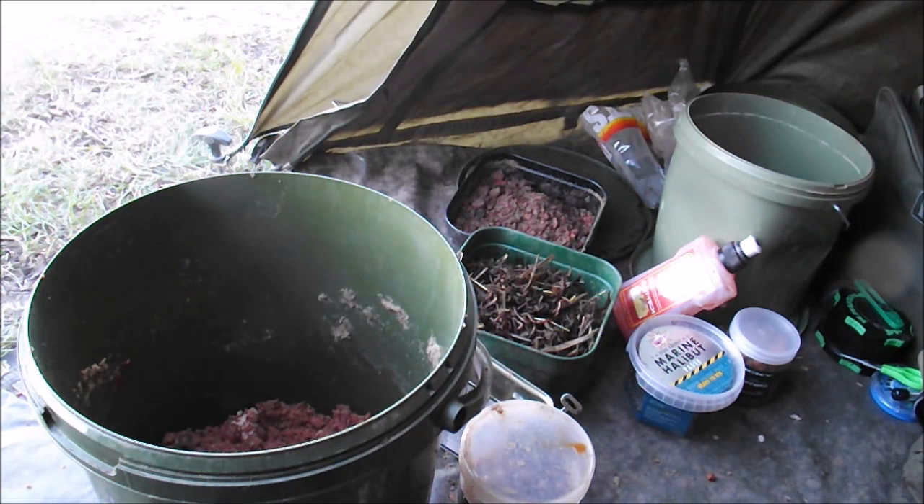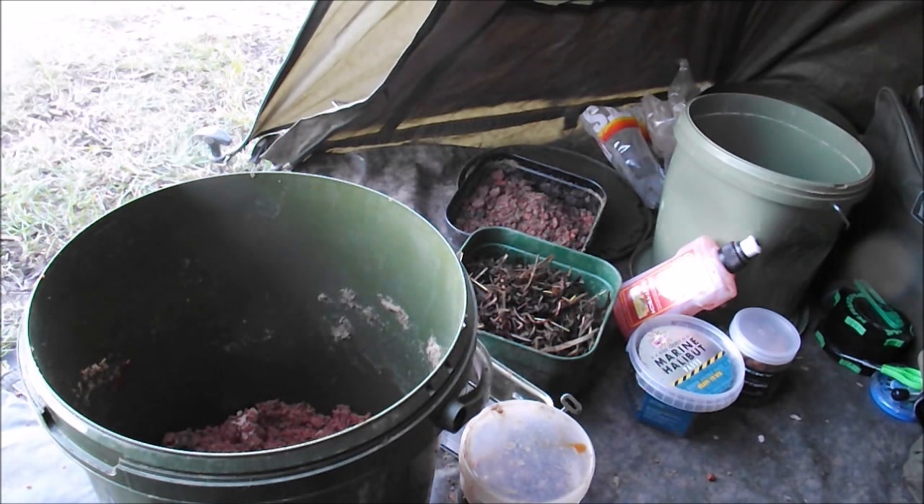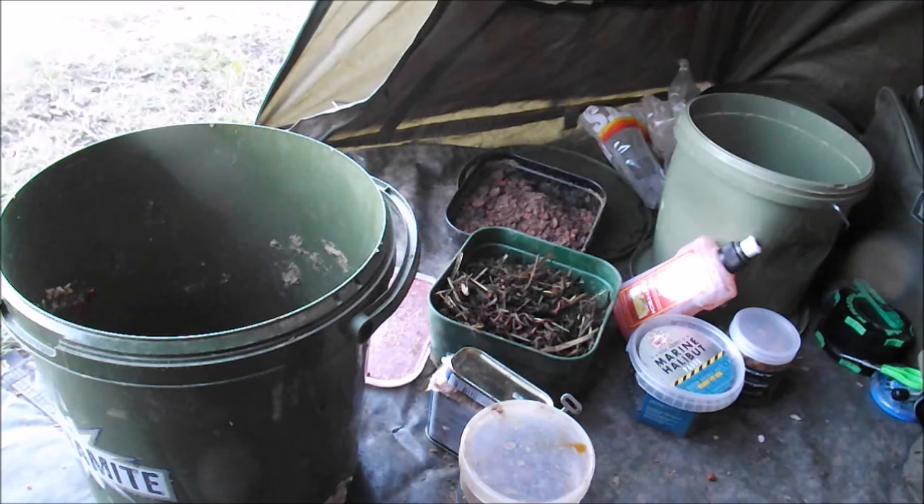What I'm doing is putting balls of that stinky fish meal groundbait out, and then fishing little PVA bags of the drier stuff over the top, just with whatever my hook bait is. I've got a few hook baits to change to, so hopefully that's enough to catch one of these catfish.